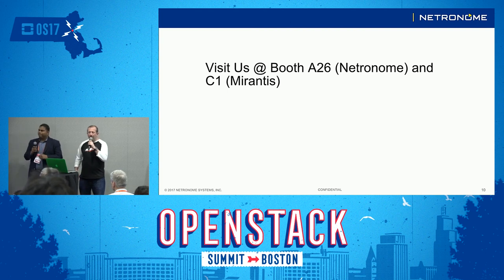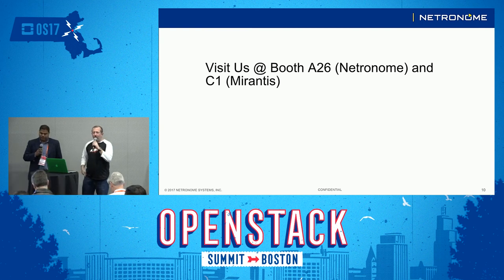Unfortunately we got the timing signal — sincerest apologies. We'll hang around here in the corner for a little bit answering additional questions, and please visit us at the booth. Thanks.